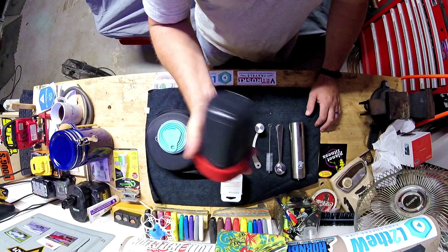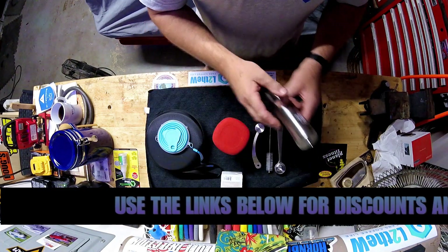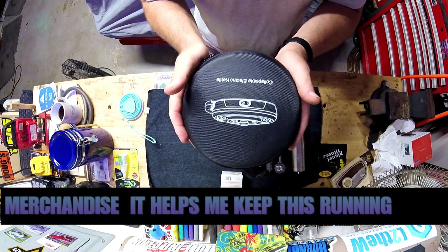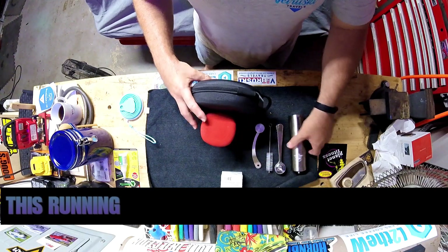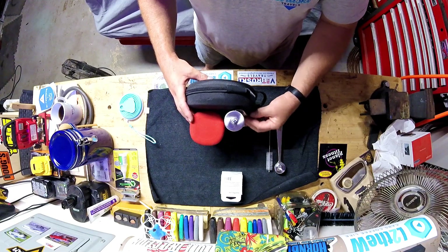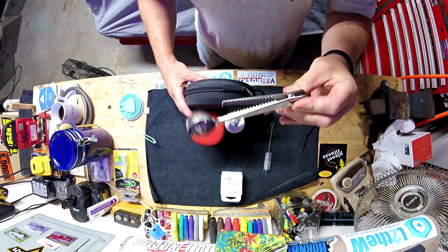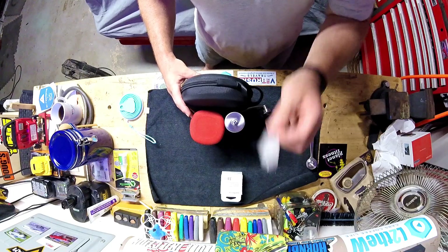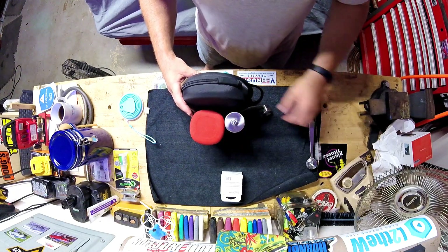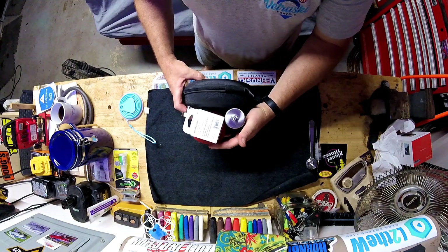You guys aren't gonna believe this — this is a coffee pot, a coffee maker, whatever you want to call it. This is a coffee grinder, and this is a collapsible electric kettle. Can you believe that? So you can make coffee no matter where you are in the world. For airline travel I probably wouldn't bring the grinder — I don't know how TSA would feel about that. You can bring the brush but there's no good place to really store it, so I'd count those two out.